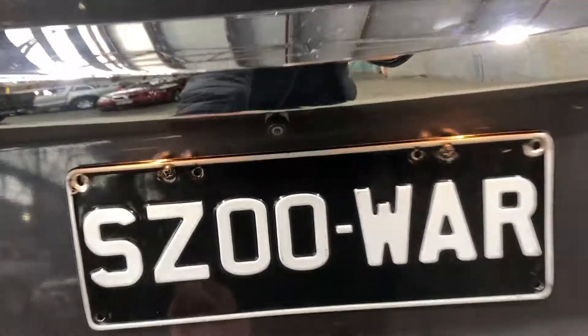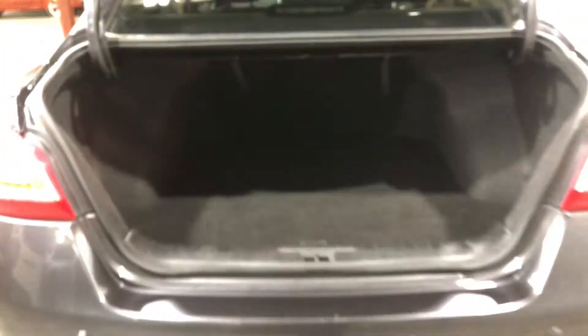As we jump inside the boot, being a family-sized sedan, you know you're going to get a big amount of boot space out of the back.